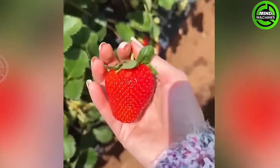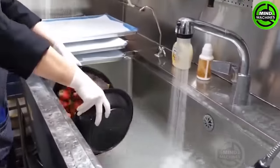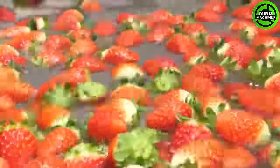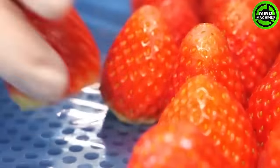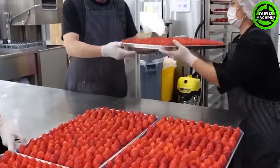Indulging in strawberries in the garden creates a serene picnic experience, offering the enjoyment of delicious fresh strawberries. These delightful berries are not only a treat but also highly beneficial, being a rich source of vitamins and essential nutrients.